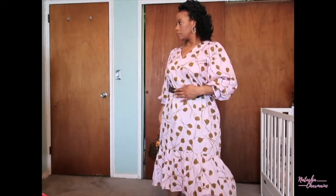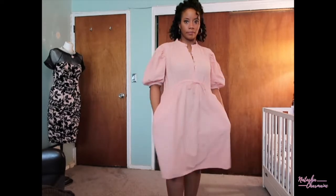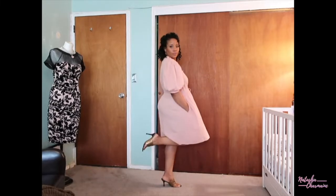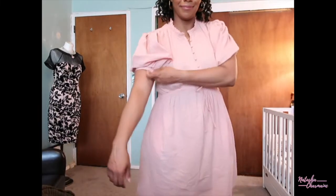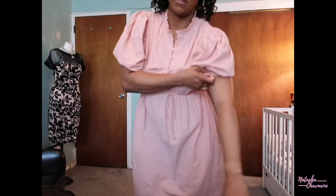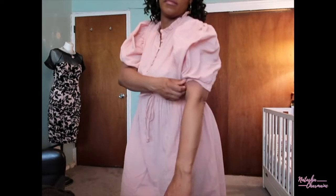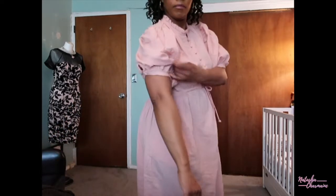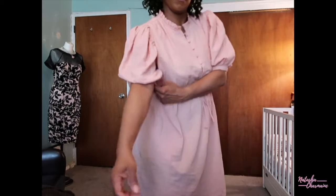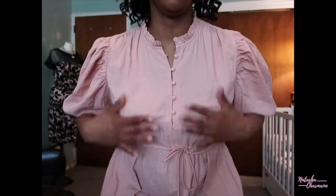I'll leave the description of all of the dresses down in the description box below. So the next dress is a little shorter — it's more of a midi style dress. I believe this dress is 100% cotton and I like the drawstring portion of it which helps cinch the waist, so you don't necessarily need to wear a belt with it. As you can see, I always go for a puffed sleeve. On this particular sleeve you have the option of buttoning or unbuttoning around the arms. This one in particular was a little tight — a little bit snug.